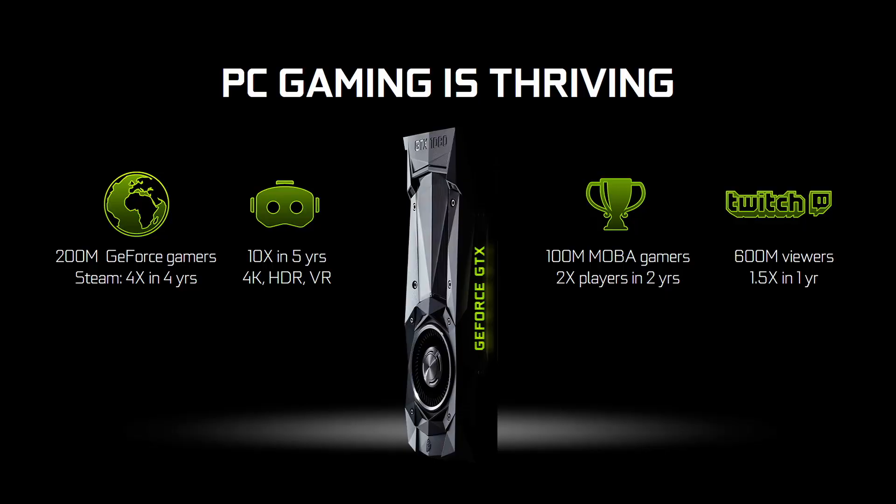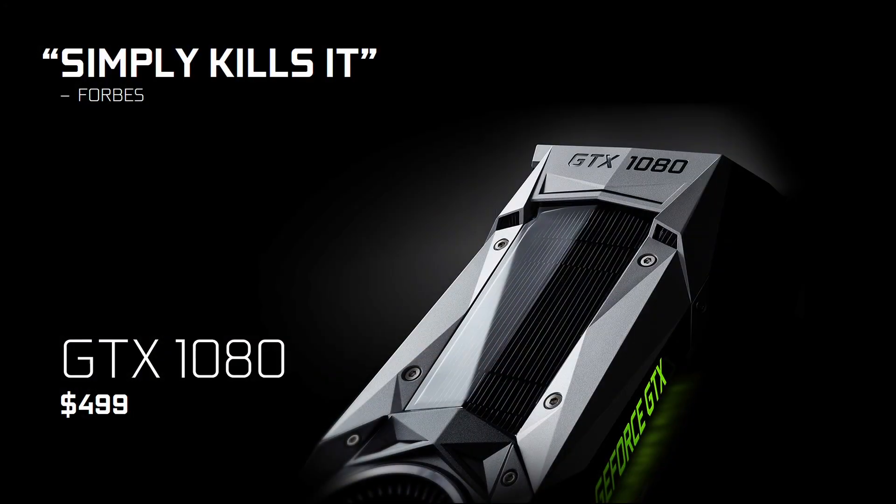PC gaming is thriving and growing. One of the reasons why PC gaming is growing so fast is because the technology keeps evolving. Nine months ago we revealed Pascal, the most advanced GPU we've ever built, the best graphics processor the world's ever seen, and the results have been fantastic. Today we're announcing that it is going to be effectively immediately $100 more affordable, so that more of you can enjoy the world's best graphics card.